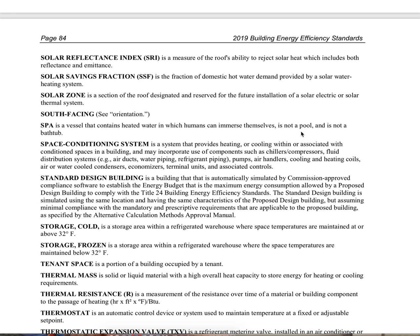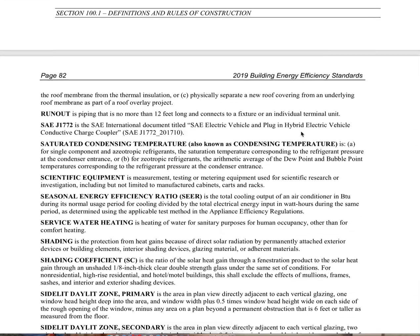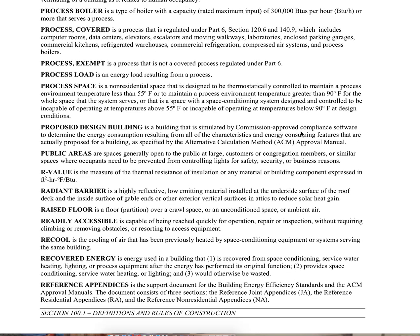Let's take a look here for the term 'readily accessible.' Here we go. Readily accessible: capable of being reached quickly for operation, repair, or inspection without requiring climbing or removing obstacles or resorting to access equipment. This is the definition the California Energy Commission has given whenever they use this term 'readily accessible.'